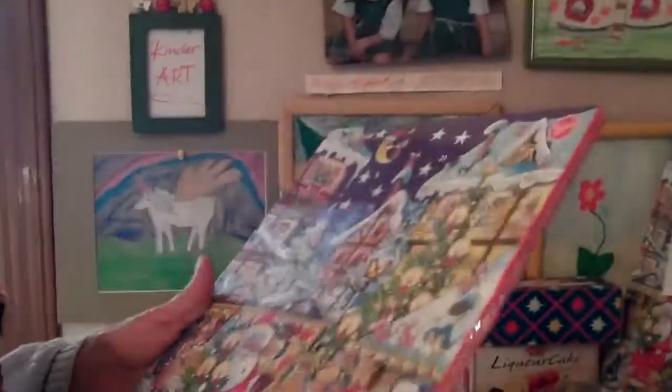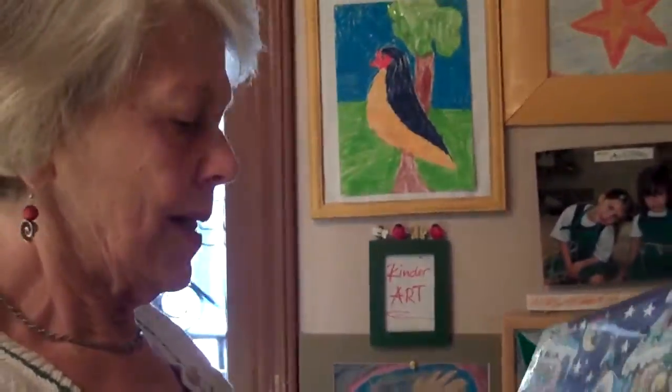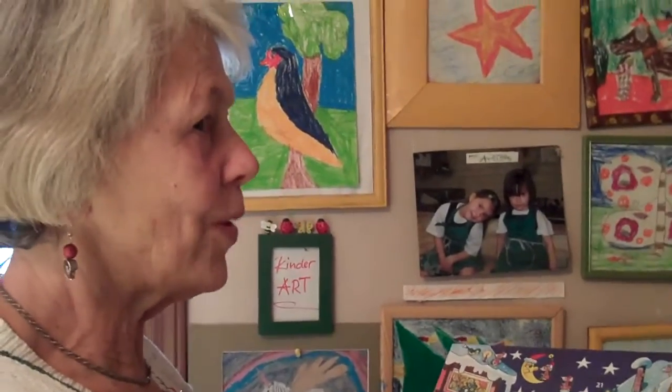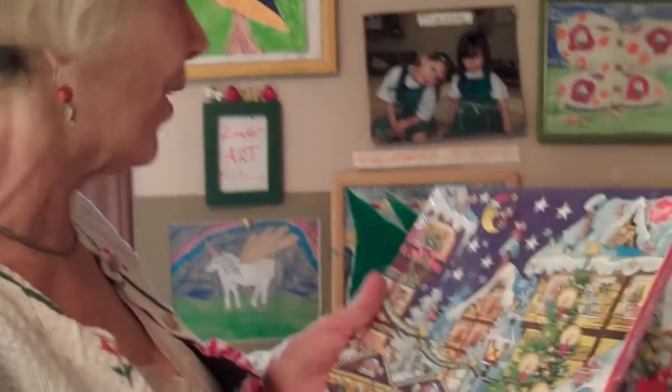In Germany, you have a very nice tradition before Christmas for the children — it's the advent calendar. From the first day in December until the 24th, that's 24 days, there is a little window in that calendar. The kids have to look for it, and behind that window is a little piece of chocolate. So every morning they're looking for that window, and open it and get a piece of chocolate.